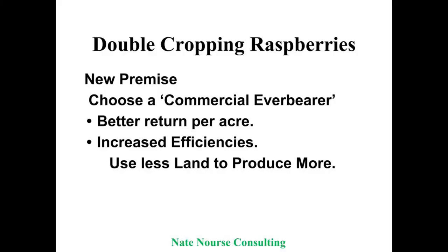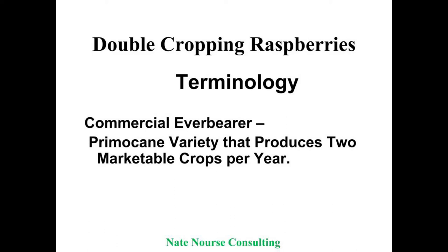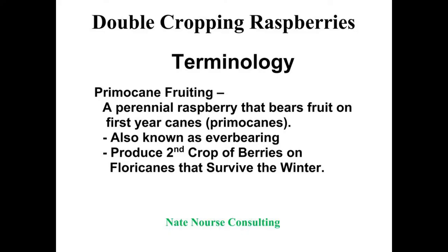The newest thing I've developed is what I call a commercial everbearer — where we pick two times a year a marketable fruit off the same row. We're going to pick 50 percent more berries than if we mowed them off. When people mow off their fall primocane raspberries instead of trying to get the second crop the following spring, they're throwing away 30 to 50 percent of a potential crop off that same row.